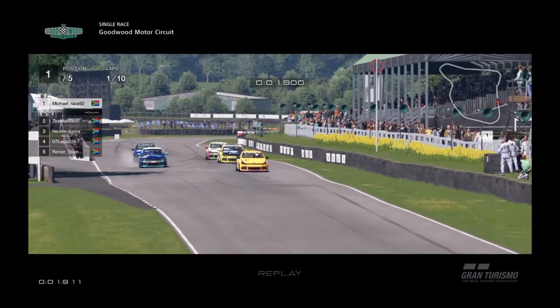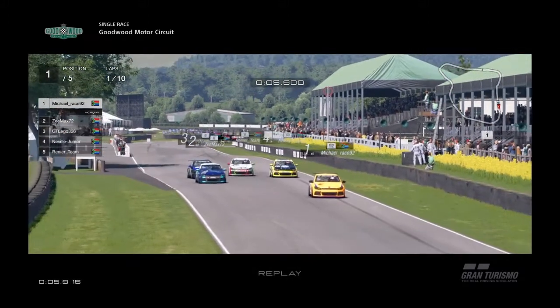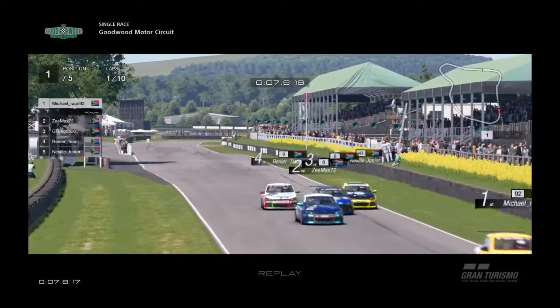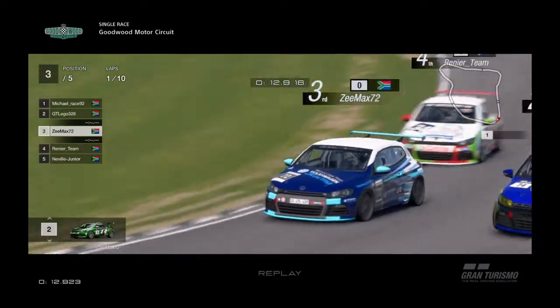And away we go — a beautiful start from Michael. Z-Max are close, but Neville Junior has got a bad start and loses two positions into the first corner. Michael in the lead, and behind the pack of cars following.